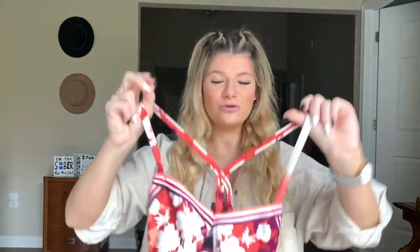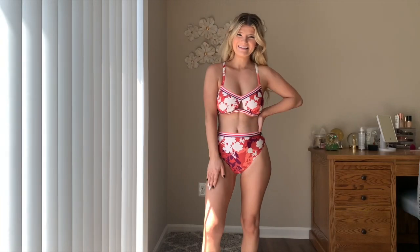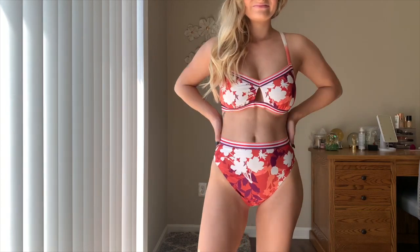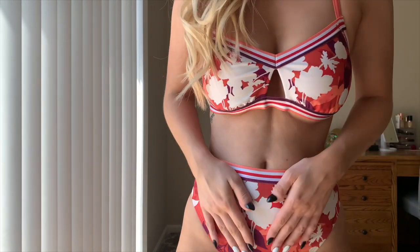Next up we have a little retro-ish number. The top has this stripy detail — I think they're leaves or flowers — it's like a red, purple, and orange striped bikini top. The back is a crisscross detail with a little circle slider to adjust it. The bottoms are the exact same print with a super cute striped band. It's very high-waisted and flattering, definitely more full coverage than a thong.